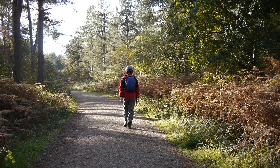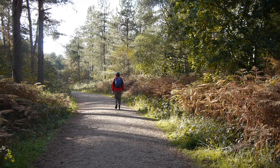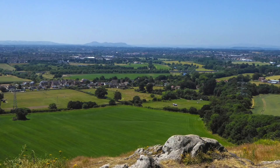Haughmond Hill lies near the end of the stage, and the ascent through the woods is gentle. There are fine views of Shrewsbury and its church spires from places on the hill's edge.